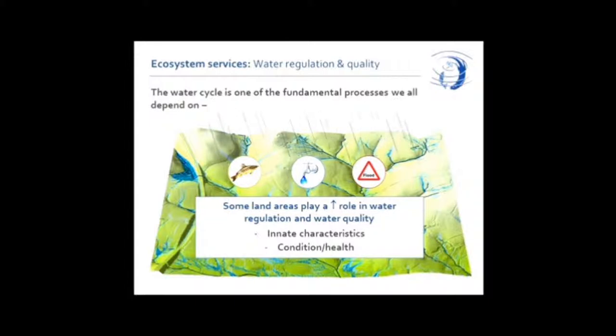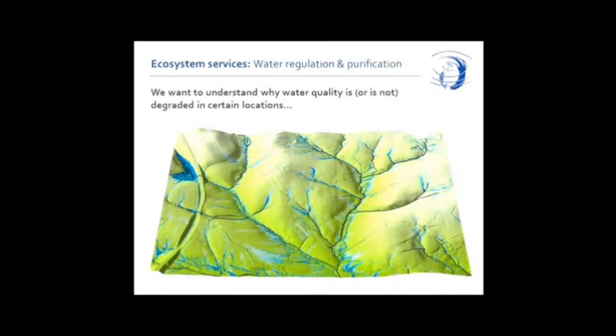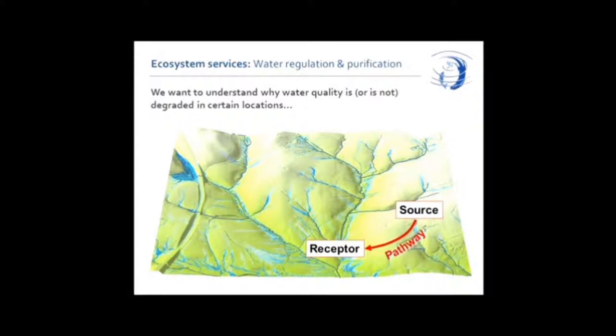Some bits of the landscape play a more important role in this process than others, because of their innate characteristics or because something's gone wrong or someone's done something to damage the condition of the land. We have this conceptual idea that pollution is generated through a source, pathway, and receptor process. As the water arrives on the surface of the earth, if there's something there — a pollutant, whether it's pesticide, nutrient, manure, whatever it is — that becomes a source. If the pollutant is then mobilised by water along a pathway, that pollution is in progress. And if it makes its way to the receptor, your problem is realised.